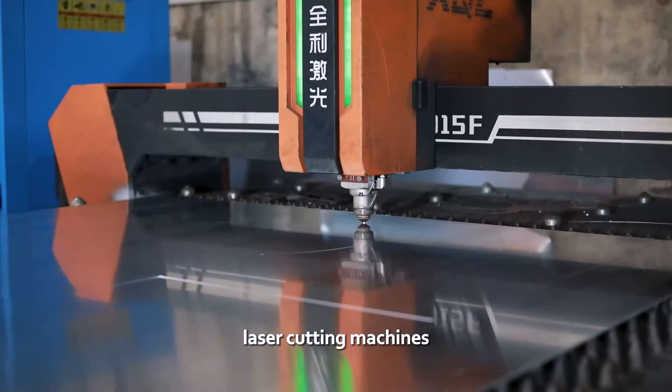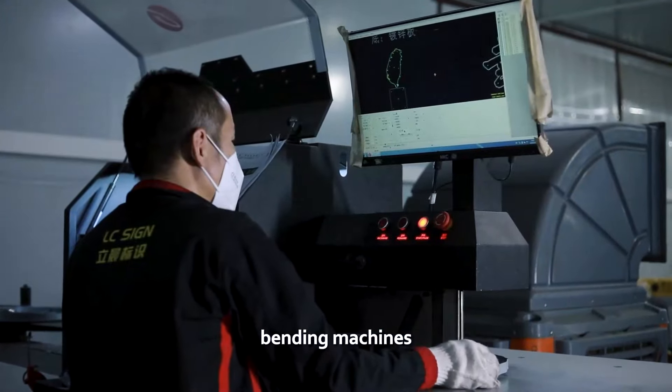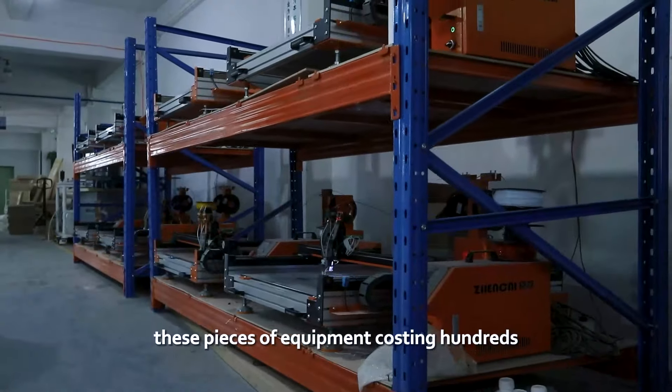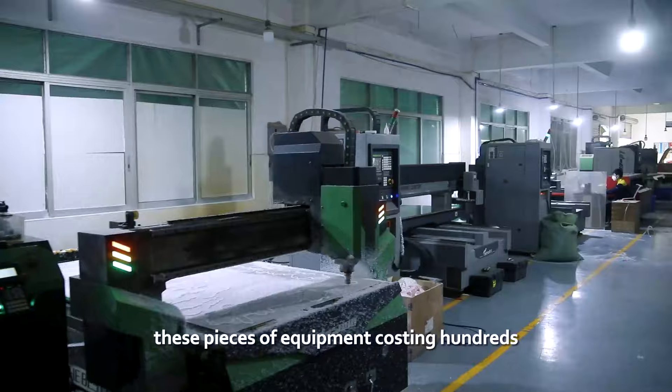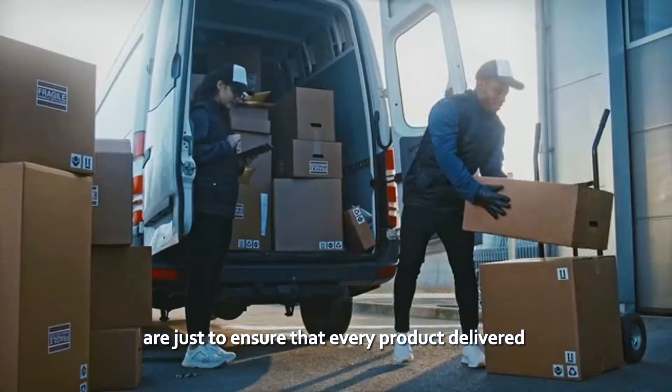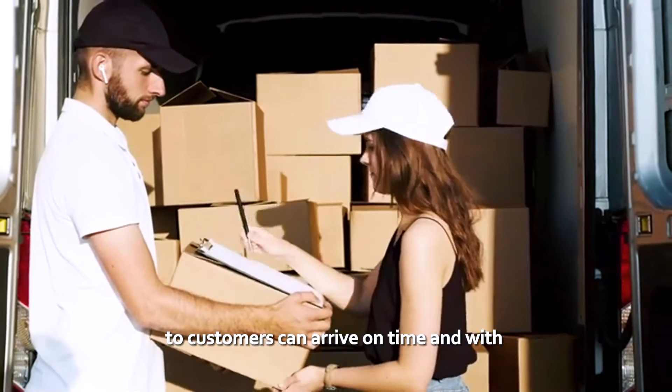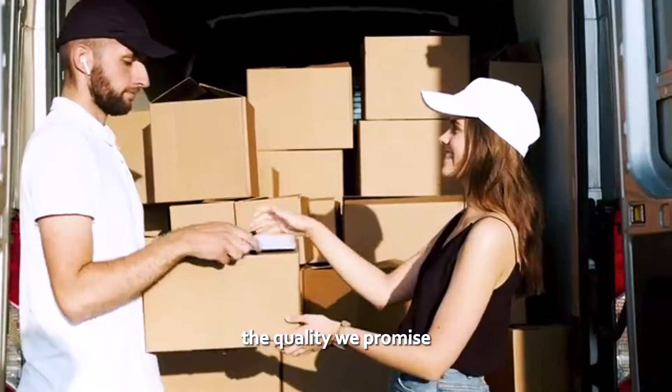CNC lathes, laser cutting machines, bending machines, welding machines, and polishing production lines — these pieces of equipment costing hundreds of thousands of dollars are just to ensure that every product delivered to customers can arrive on time and with the quality we promise.